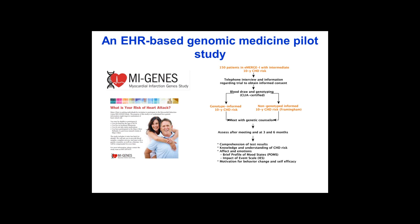We assess patients at three and six months for endpoints such as LDL cholesterol, weight, activity, and diet changes, as well as other assessments of how patients understand these results and what they do based on them.